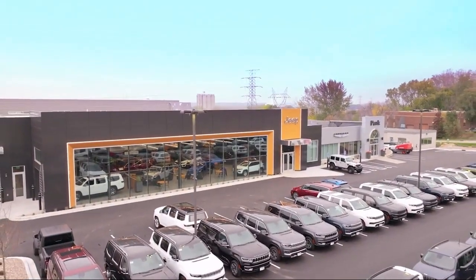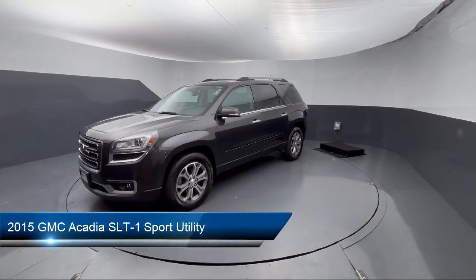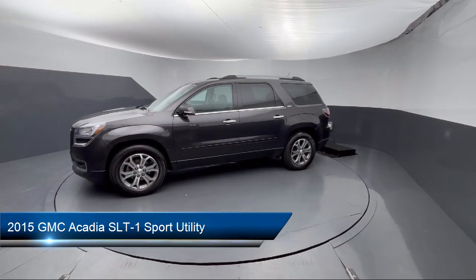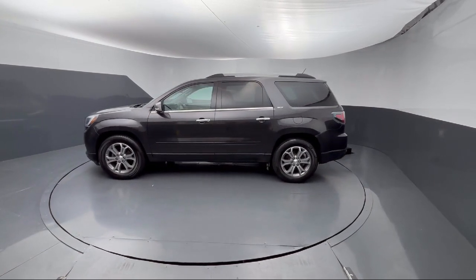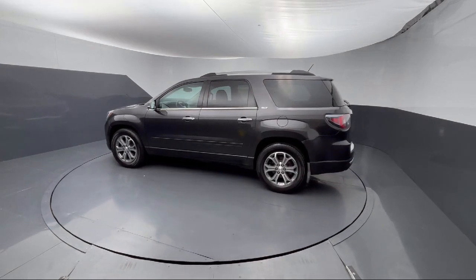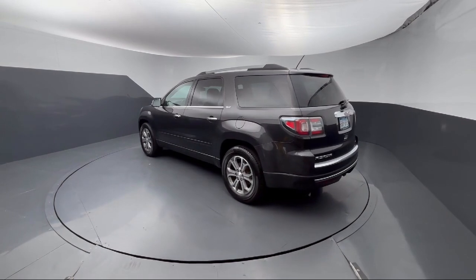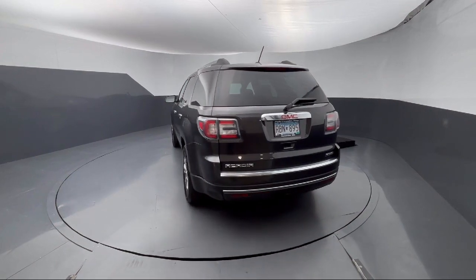Welcome to Park Chrysler Jeep, and here's a look at another one of our great vehicles for sale. It comes equipped with a heavy duty cooling system, garage door transmitter, Bose premium audio system, heated driver and front passenger seats, parking sensors, power rear liftgate, rear view camera, third row seating, OnStar, preferred equipment group 4SA, and much more.